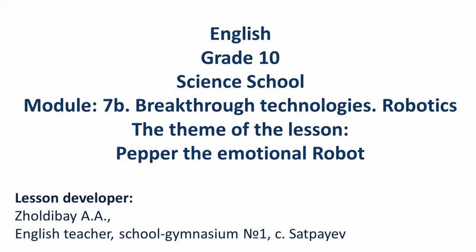Good morning, dear students. Welcome to our lesson. The theme of our lesson is Pepper the Emotional Robot, Module 7b, Breakthrough Technologies, Robotics.